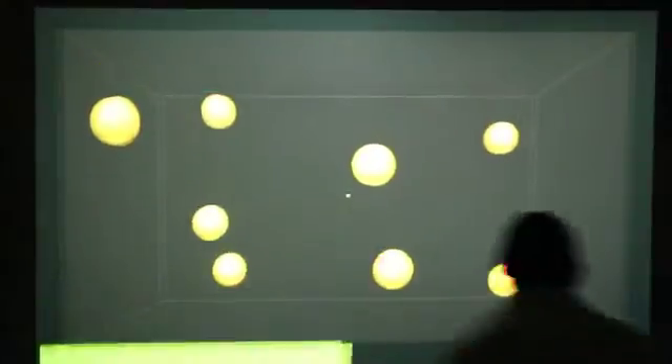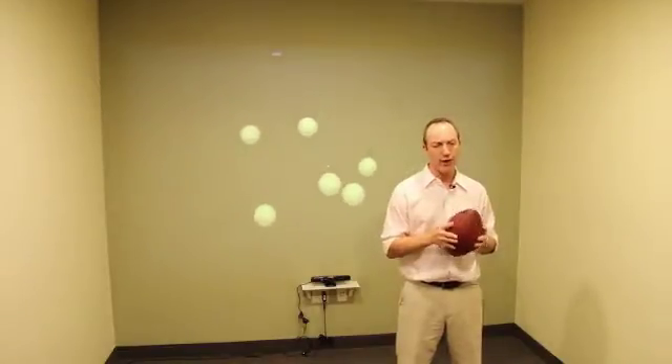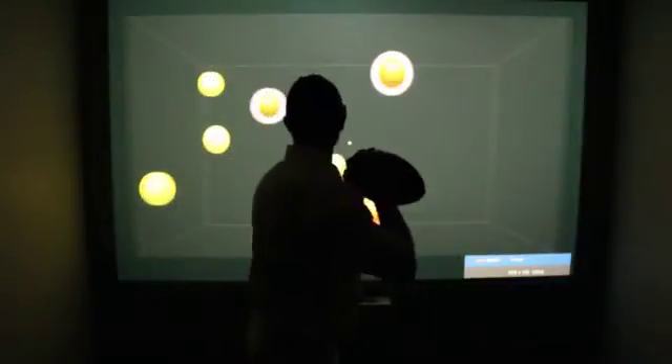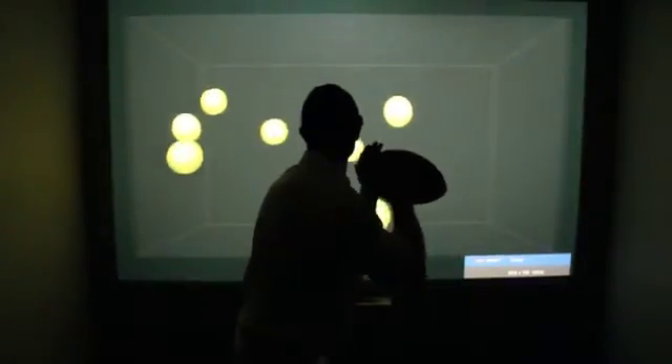It trains a skill called Multiple Object Tracking. So what exactly is Multiple Object Tracking? Essentially, it's the ability to visually track multiple objects simultaneously — a skill that is essential to almost all sports.